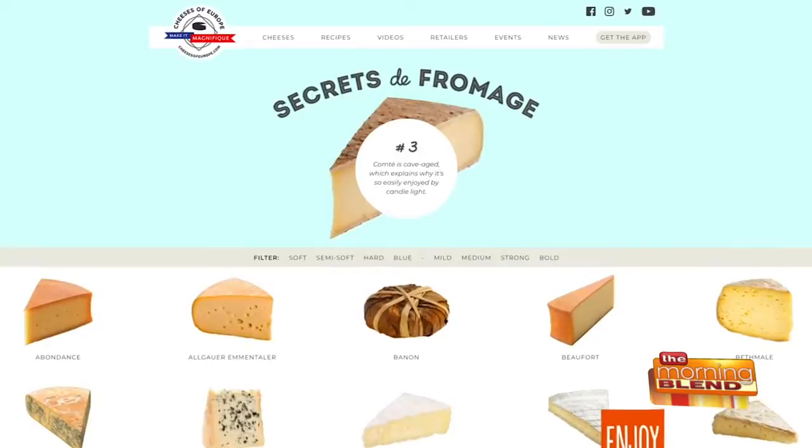And if you need more information on this, please visit cheesesofeurope.com. You could also download our handy app, which explains how to pair them and also how to pronounce the different names of the cheeses.